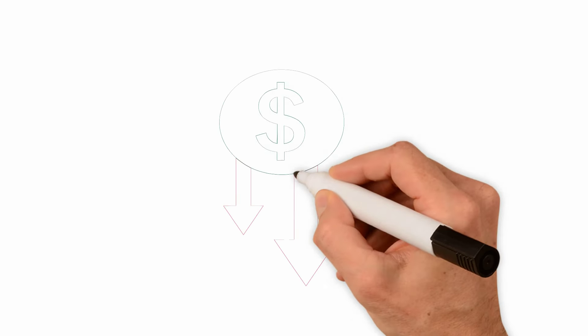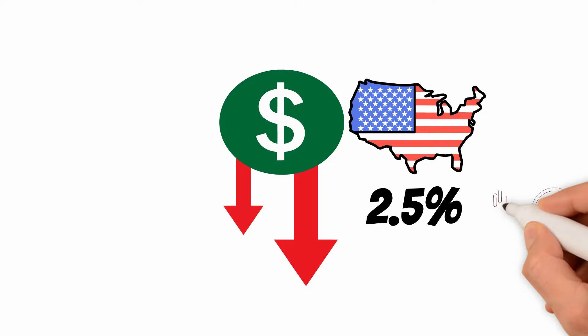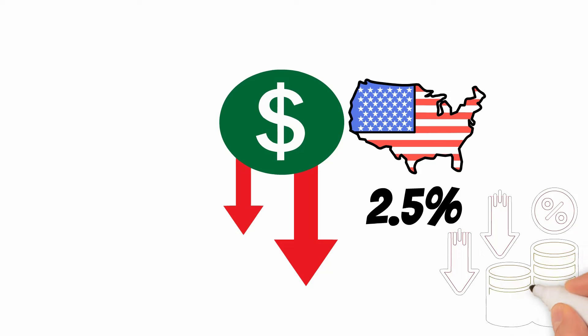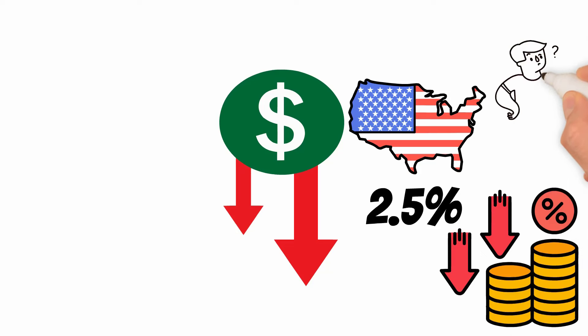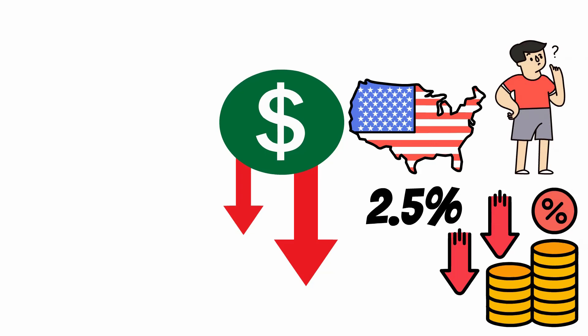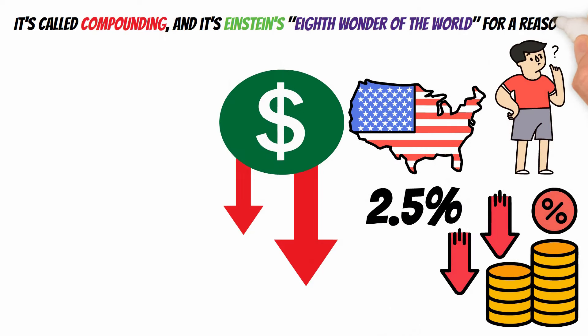Did you know the average inflation rate in the U.S. hovers around 2.5%? It means that every year the buying power of your hard-earned cash silently evaporates. But what if I told you there's something used by investing gurus that can turbocharge your wealth at warp speed? It's called compounding, and it's Einstein's eighth wonder of the world for a reason.